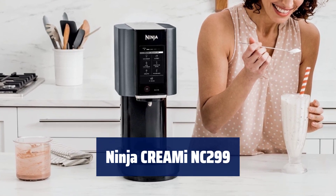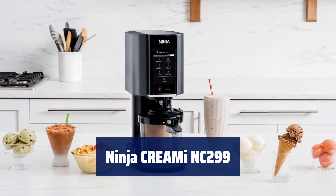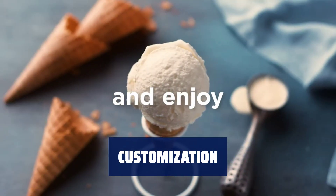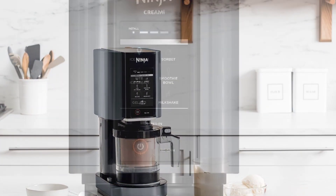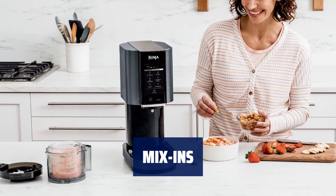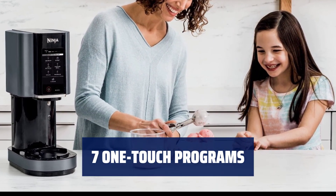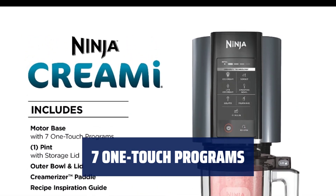Number 3. Transform everyday ingredients into ice cream, gelato, smoothie bowls, milkshakes, and more with the Ninja CREAMi. Enjoy frozen treats in minutes. Take control of your ingredients and create unique frozen treats with total customization — from decadent gelato to low sugar and dairy-free options. Everyone can enjoy making frozen treats with the easy-to-use functionality of the Ninja CREAMi, perfect for family fun. Personalize your treat by mixing in your favorite flavors and textures like chocolate, nuts, and fruit. Choose from seven one-touch programs to easily create the perfect frozen treat, from ice cream to milkshakes.